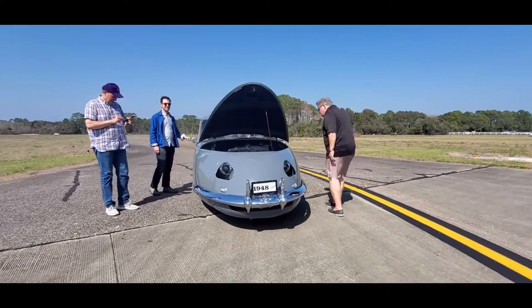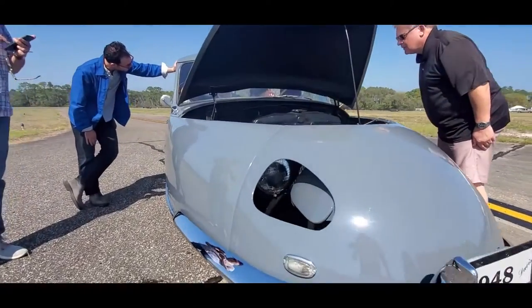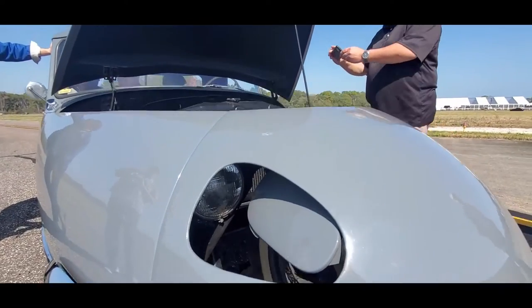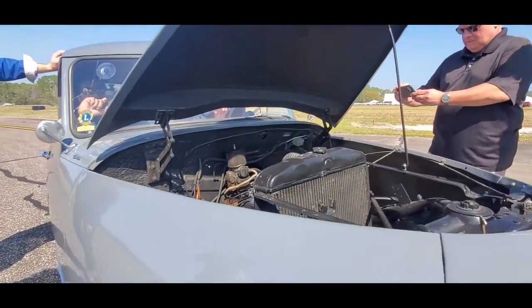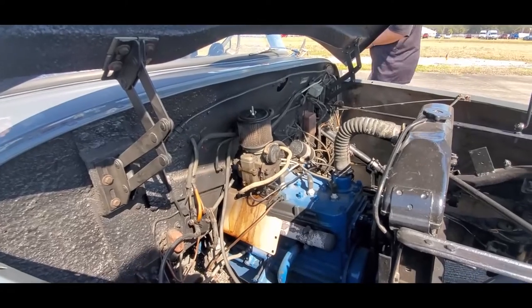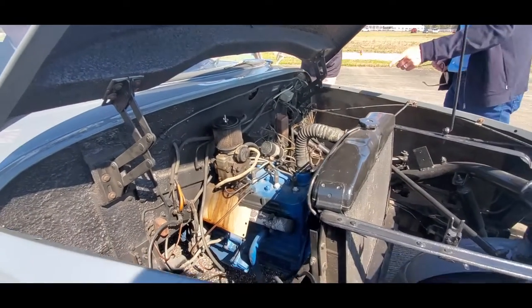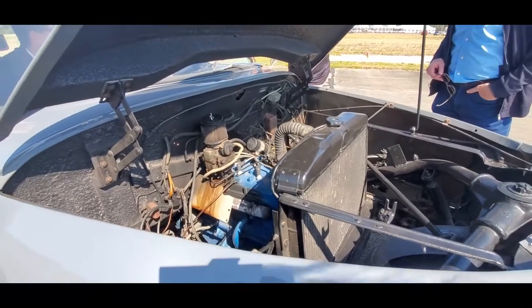Now you can see the headlights — the way they worked was fascinating, it just flipped over. Is this a 6? This is a 6, yeah. Oh my, mine has a flathead V8. Mine's got a Nash 6. I'm dressed for four cylinders. I always remember them as Nash 4.